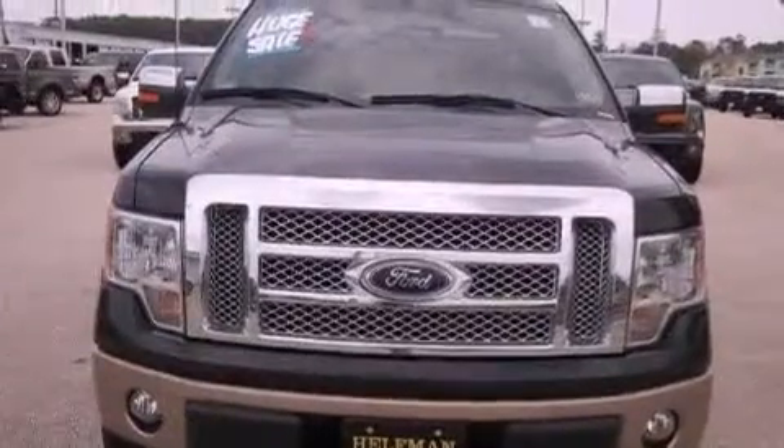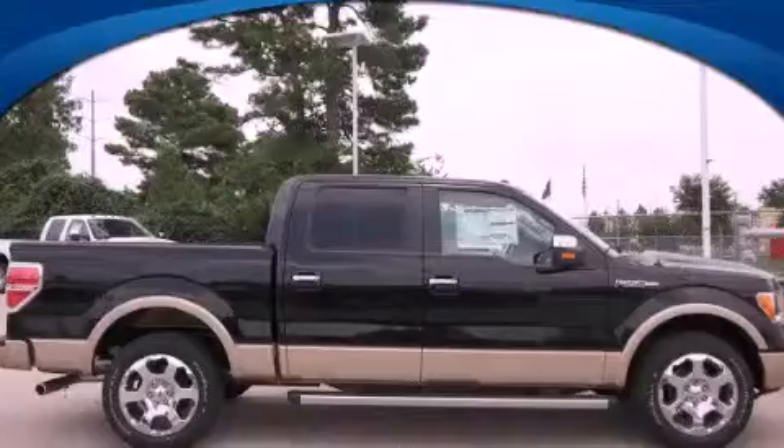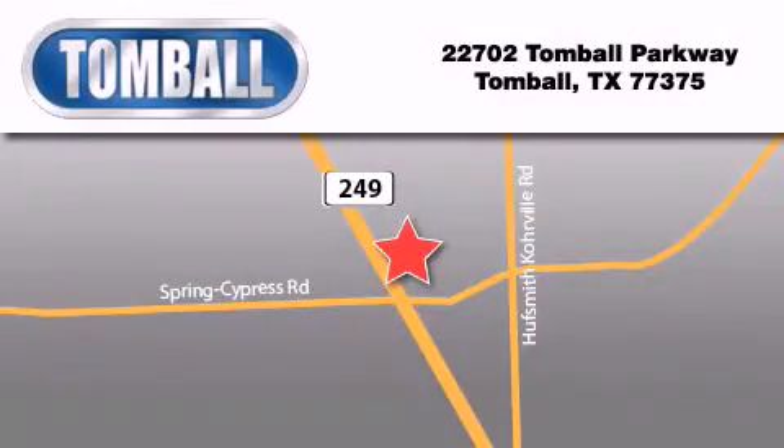This vehicle won't last long at this price, call and arrange a test drive now. Tombaugh Ford is located at 22702 Tombaugh Parkway in Tombaugh. Our goal is to exceed all of your expectations to ensure that you'll return for future visits.